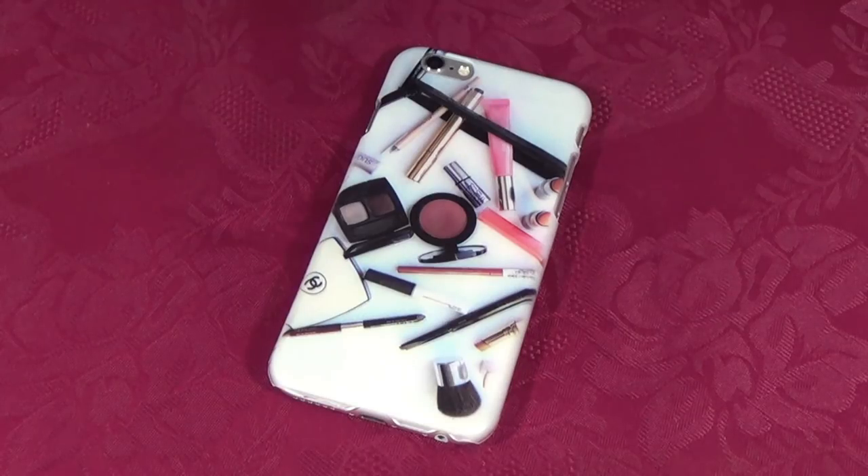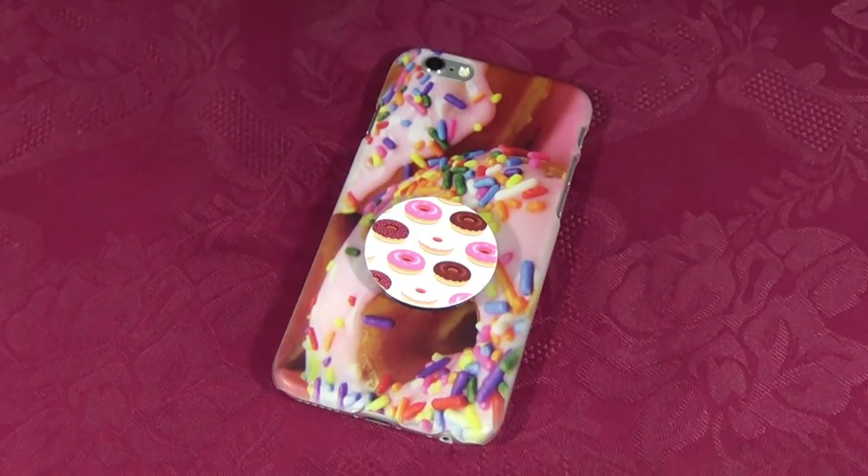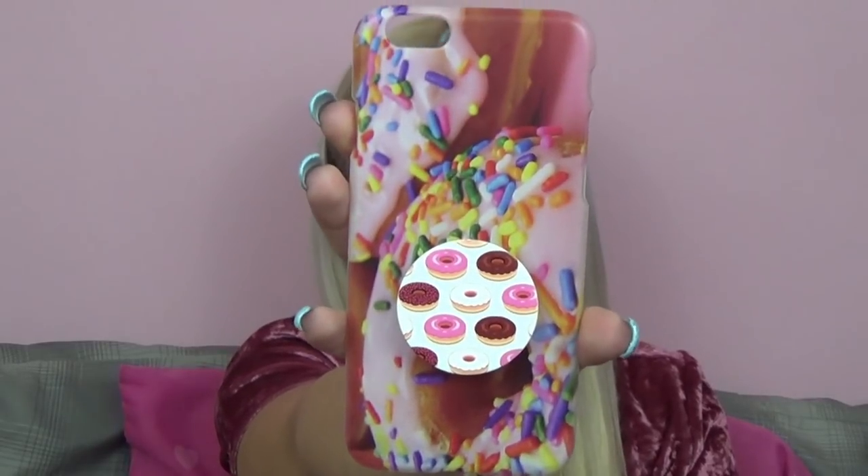The next phone case is another hard plastic case and it just has a bunch of makeup products all on the back. Really cute — perfect for a makeup lover. My sister actually got me this for Christmas from a website, but I do not know what the website is. The next phone case my sister also got me for Christmas from that same website — and I absolutely love this one. It's a one-piece hard plastic case and it just has donuts for the background. Super cute. I put this matching donut pop socket — also from my sister — with this case for the obvious reason that they're both donuts.